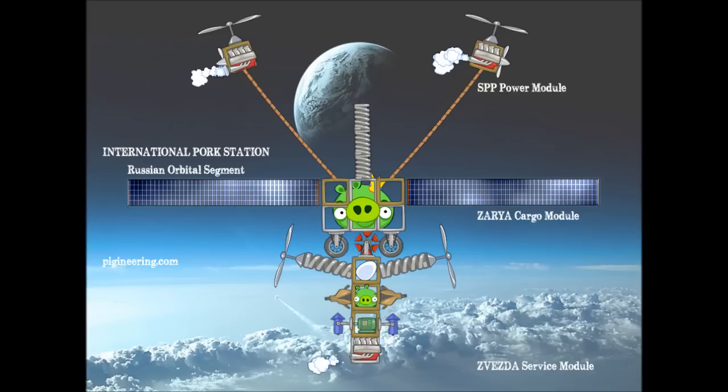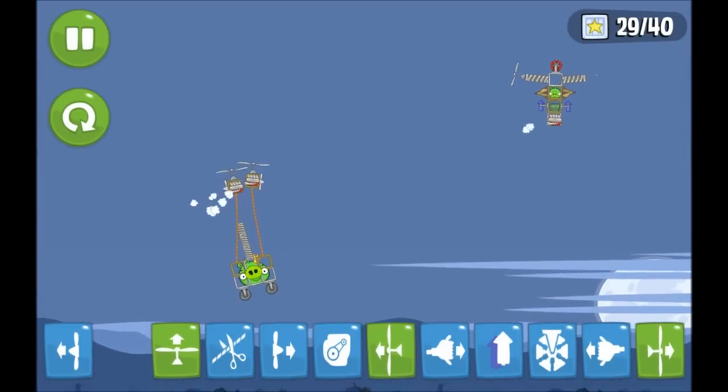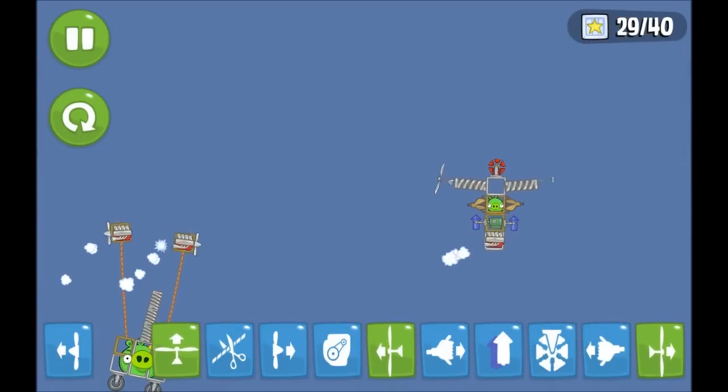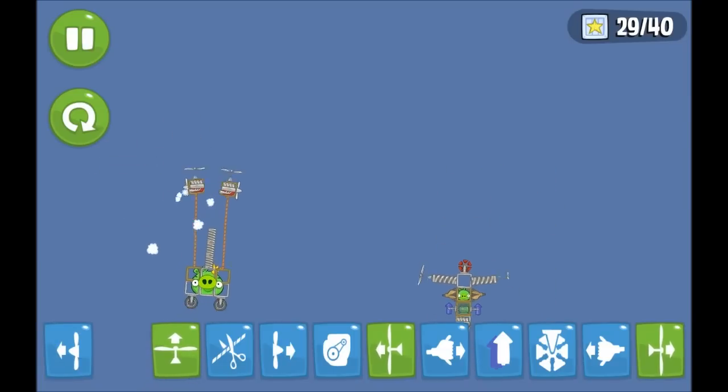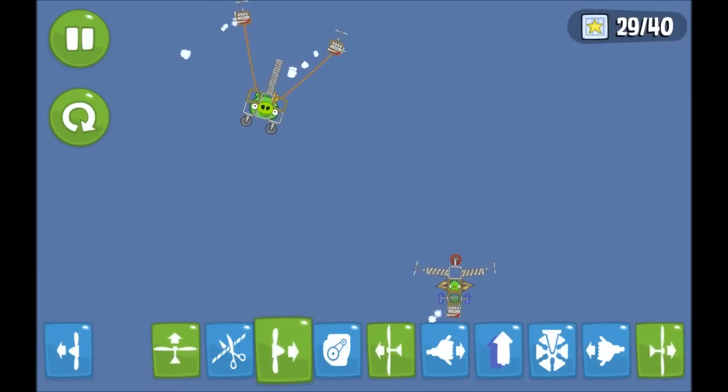It is accompanied by two SPP power modules, which are salt and pepper projectors, for additional flavoring in the bland vacuum of space. The FGB and SPP assembly is now in stable orbit over Field of Dreams, and will be attached to a service module. This will complete the Russian orbital section of the International Pork Station.